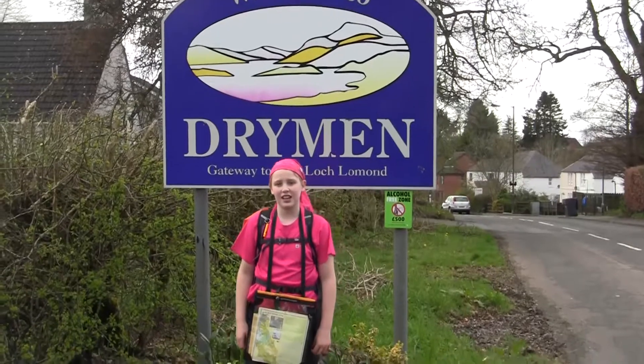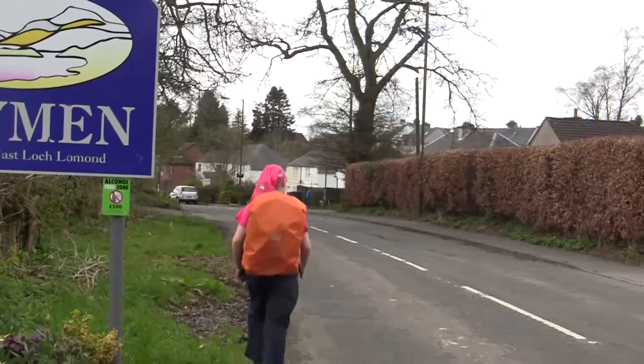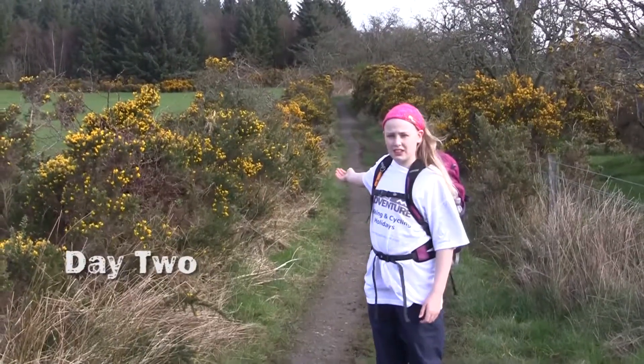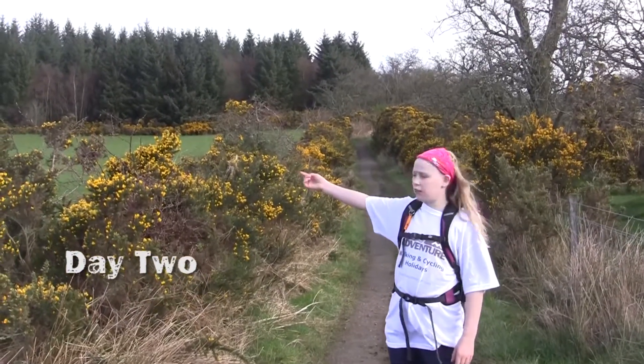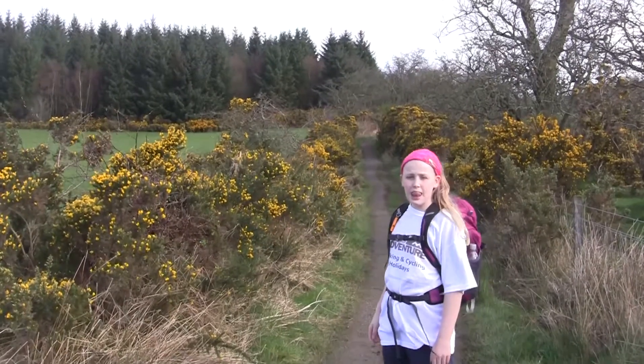Here we are at the end of our first day's walk. I really enjoyed today's walk — 12 miles. This is our path today through these lovely gorse bushes. At the other end of this forest, we should be able to see our first sight of Loch Lomond. Let's go.